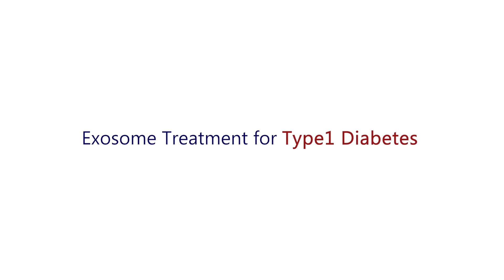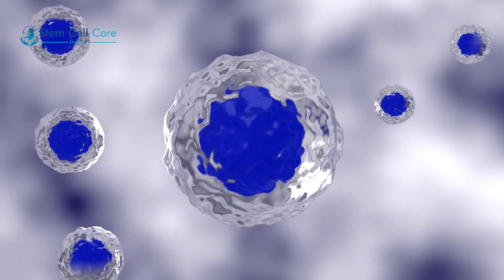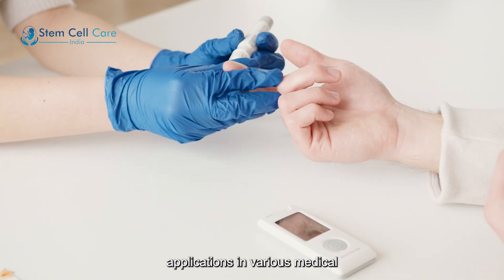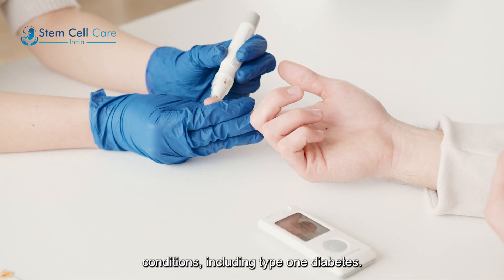Exosome treatment for type 1 diabetes is an emerging area of research with potential applications in various medical conditions, including type 1 diabetes.